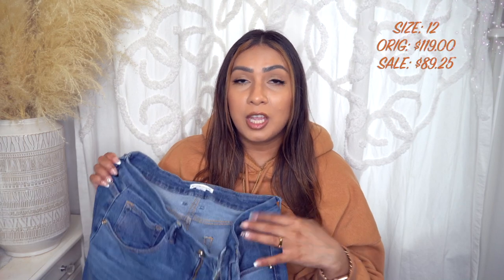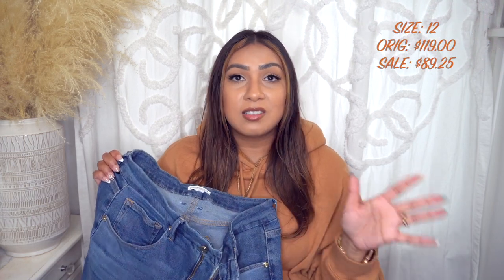These jeans are dirty because I've already worn them twice. These are by Good American — I've talked about Good American jeans before on my channel and I love them. Good American and Express are my top brands for jeans — I recommend them the most just because they fit my curvier body the best. Good American is where it's at for any body shape, size, or style.